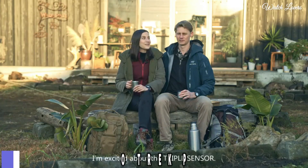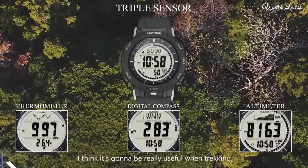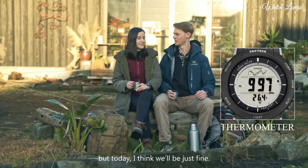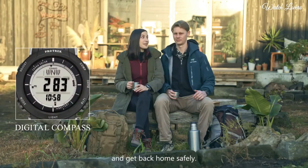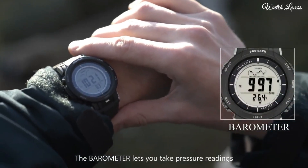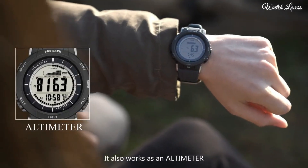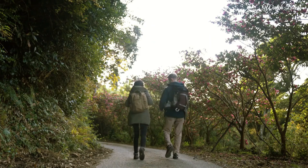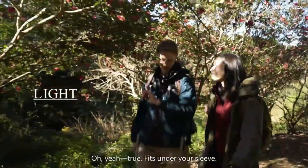Number 4. Casio ProTrek PRG-330 Watch. It has Japanese solar quartz movement. Polymer, aluminum case of round shape. Case dimensions are 47.1mm in diameter and 12.7mm in thickness. Display type: digital. This timepiece has mineral glass, polymer band, 100m water resistance.